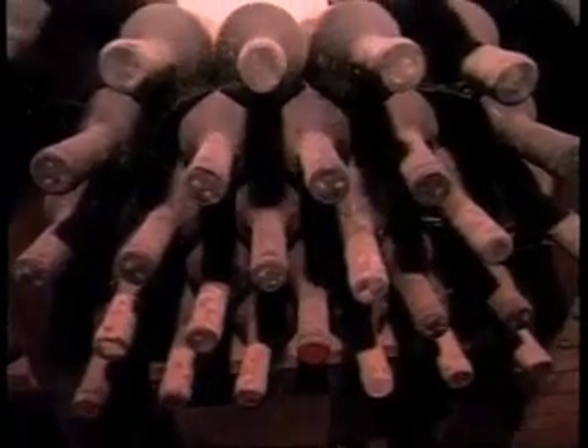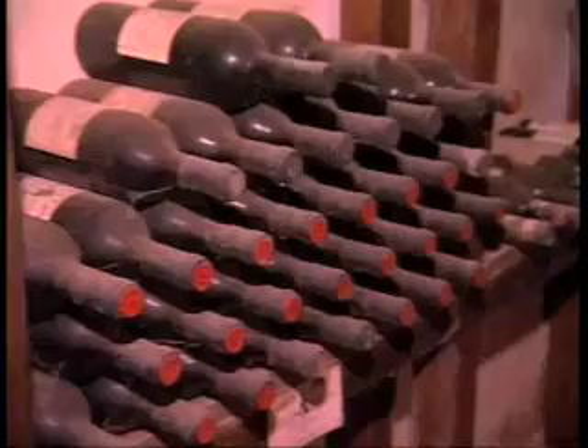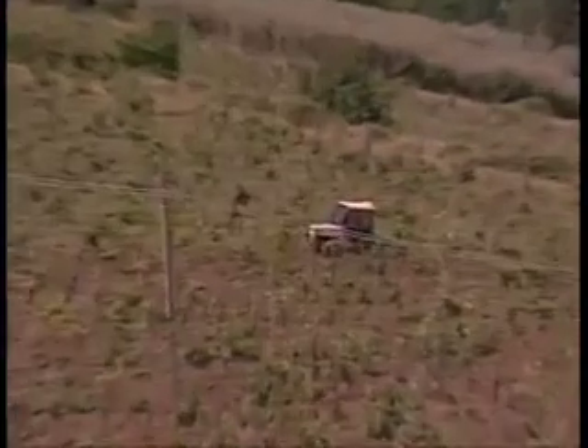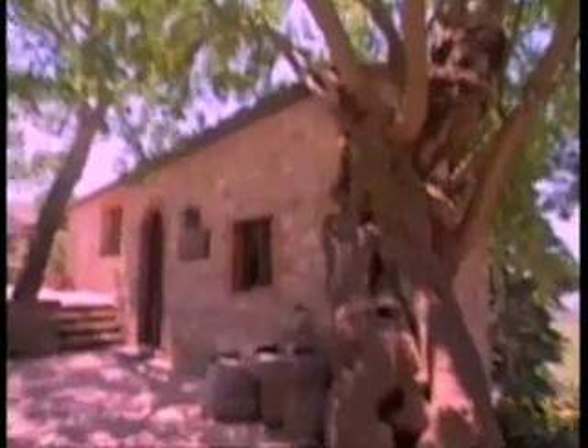In Castellare, it has been a winery since 1978 with Mr. Paolo Panerai. But the wine was made here before, right? Yes, absolutely — always made here. There are smaller properties, exactly five different poderes. Now it is Castellare.